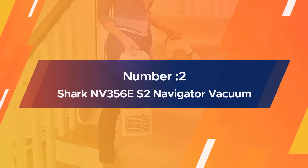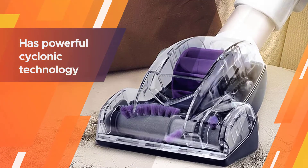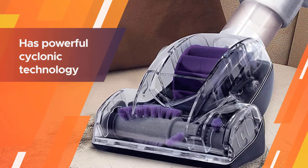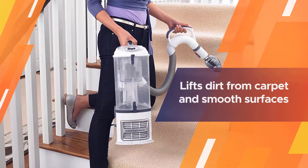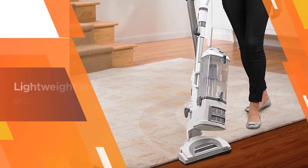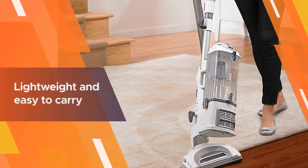Number two: Shark NV356 ES2 Navigator Lift-Away Professional Upright Vacuum. The Shark Navigator Lift-Away has powerful cyclonic technology, making it a very effective vacuum with powerful suction. This bagless upright vacuum lifts dirt from carpet and smooth surfaces with equal power — dirt and pet hair are no match for its strong suction.